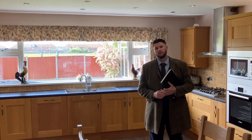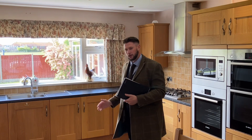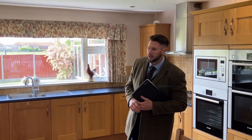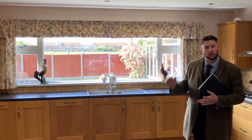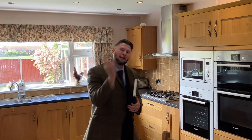We've opened up the bifold doors from the dining room and now we're open to the large kitchen. The kitchen has a wide range of solid wooden wall and base units and it overlooks the south-facing garden. Now we've got the big surprise for you — follow me.